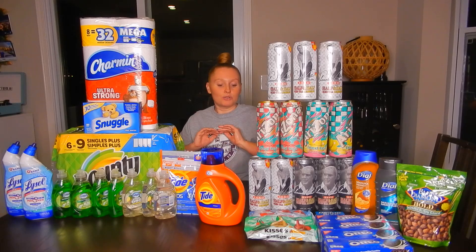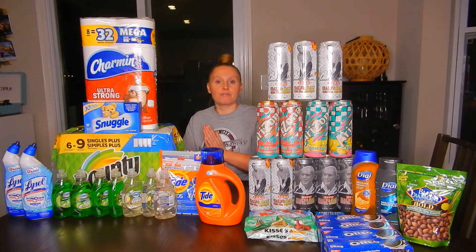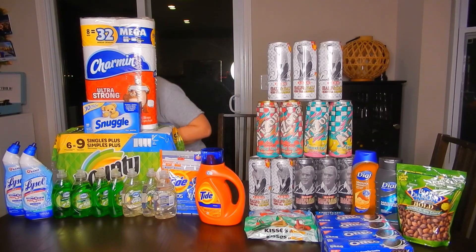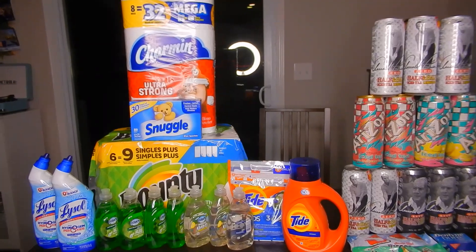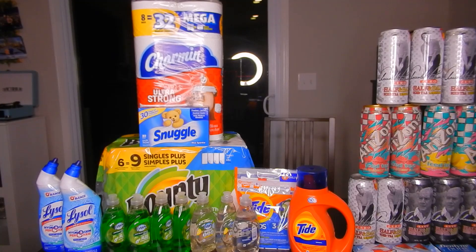I did split up my transactions into two different transactions. On one, I used the 10 off of 40 household, which I did on the P&G cash card deal. And the 6 off of 30, I did on everything else. There are a ton of food items this week. I'm super excited to go over this haul. Let's start with the cash card deal first. I did do the 10 off of 40 household, like I had said.